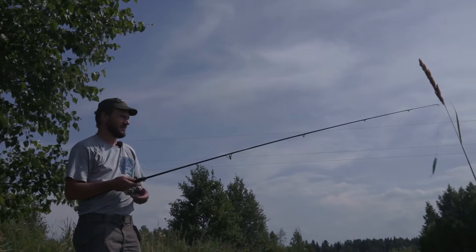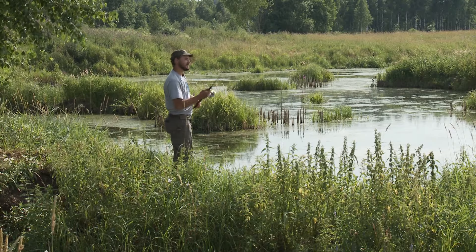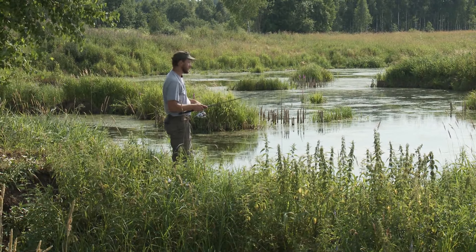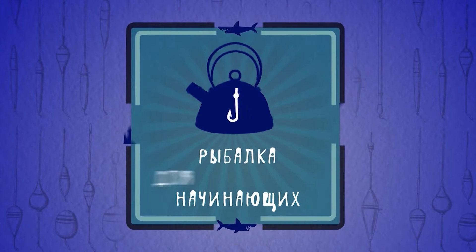Ставим слайдер и смотрим, какой будет результат. Здесь тоже рывковая проводка. При забросе спиннинга всегда убеждайтесь, что за вами никого нет — дерева или человека, потому что нередки случаи, когда подцепленные товарищи выражали возмущение по поводу неудачного заброса. Рывковая проводка слайдера позволяет привлечь рыбу, при этом выглядит приманка как будто плывущий ёрш, и провоцирует рыбу.